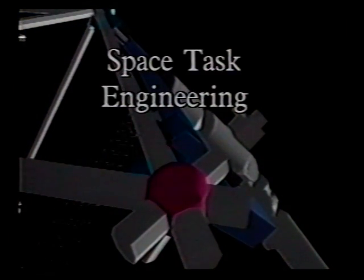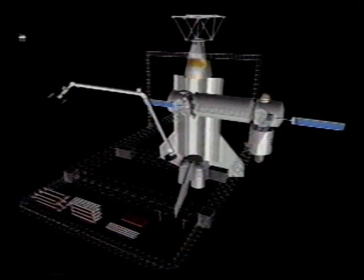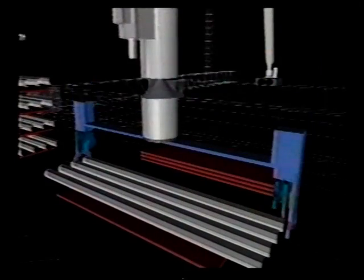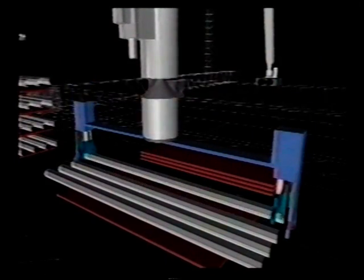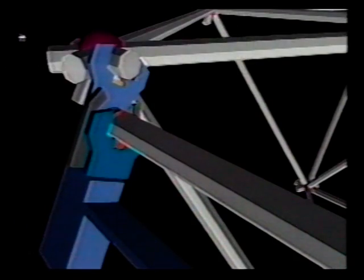iGrip is helping NASA study alternative scenarios for construction of large truss structures in space. A simulation of a welding process is being analyzed to potentially substitute for current mechanical fastening techniques. iGrip aided in proving that robots could capture, align, and weld truss structures with the help of visual and tactile sensor equipment.